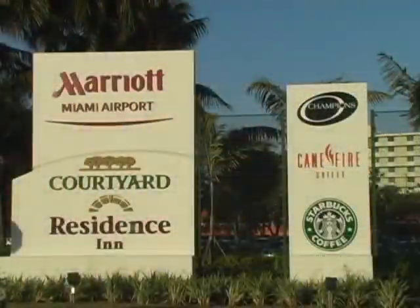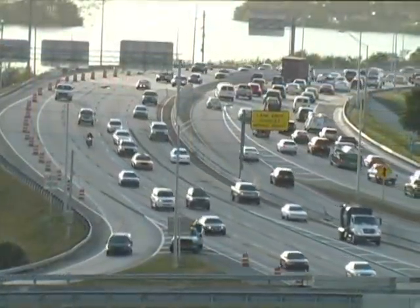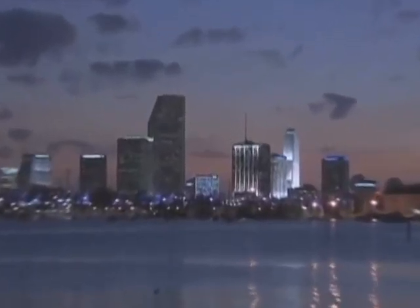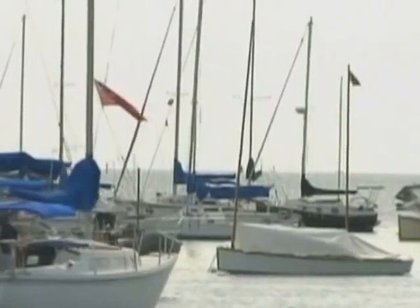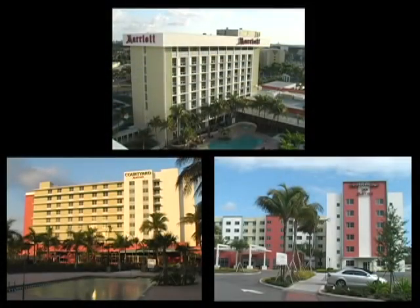We invite you to step inside the Miami Airport Marriott Campus, located at the crossroads of the Americas, just across the street from Miami International Airport, and convenient to downtown Miami, Coral Gables, the Port of Miami, and South Beach. Our oasis is ready for your arrival.